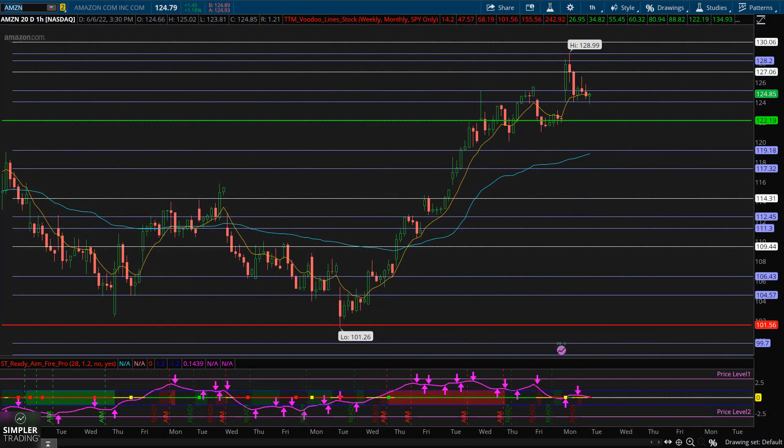Hello and welcome to the Fibonacci free video for Monday, June the 6th. This is David, and here this evening I want to take another look at Amazon, which we looked at Friday night before it traded split-adjusted. Of course, all of the prices were divided by 20 today to reflect that 20-for-1 stock split.